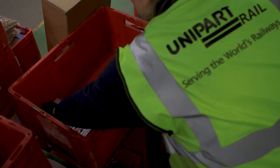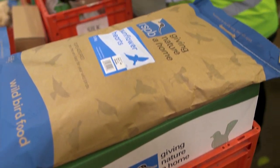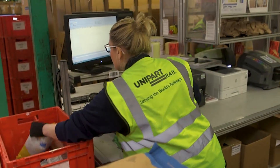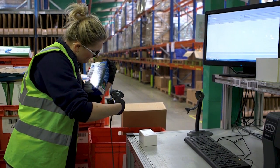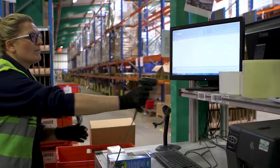Using the new scanner guns and the new software has meant that we've been able to reduce our costs in the warehouse by something like £100,000 a year, so we've saved approximately five people on our picking operations.